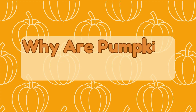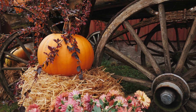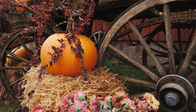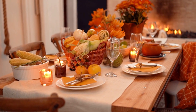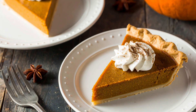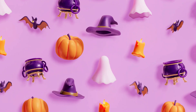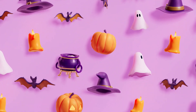Why are pumpkins so popular? Pumpkins are everywhere in fall. They remind people of harvest time, cozy sweaters, and family holidays. And of course they're perfect for decorations, pies, and spooky fun. Their bright orange color makes them the ultimate symbol of autumn happiness.